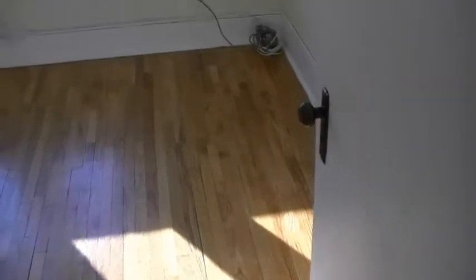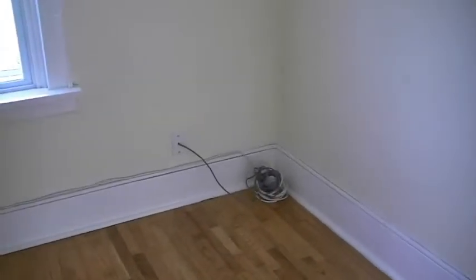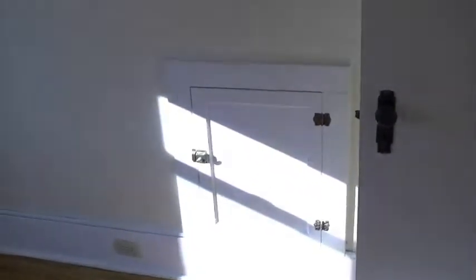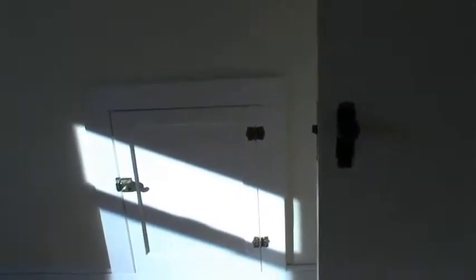Coming back out from there, this is the bedroom to the south of the house. Again we have hardwood floors up here. There's the closet, nicely finished off with great trim. You can see the wire in the corner for a television hookup, and there's access to the plumbing at the back of the tub.